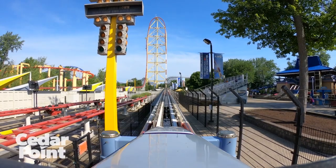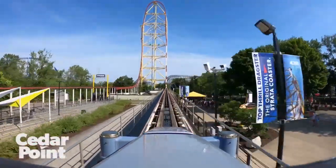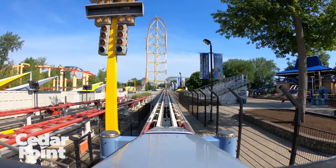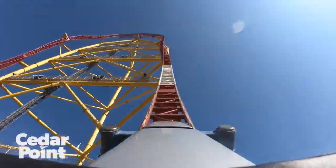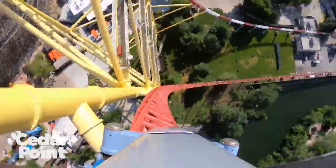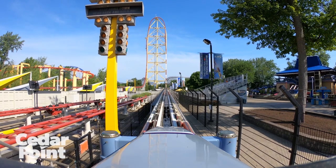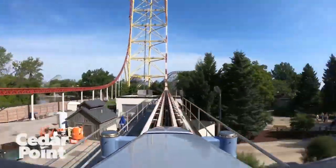Up next is Top Thrill Dragster at Cedar Point, which opened as the world's tallest and fastest full-circuit coaster in 2003. It is on this list for one reason alone: that hydraulic launch. It still gets me no matter how many times I ride it. I get so nervous and anxious sitting there waiting for that light, and once the countdown starts, you get absolutely catapulted to 120 miles an hour in less than 4 seconds. This is probably the single most intense moment of any ride I have experienced. The forces on that launch are unlike anything else.